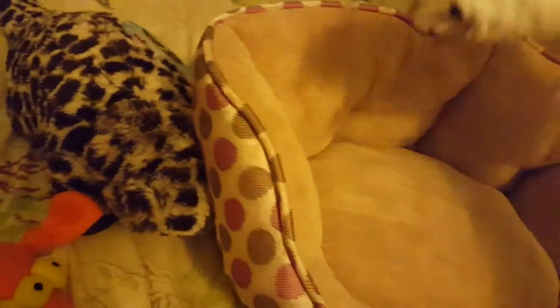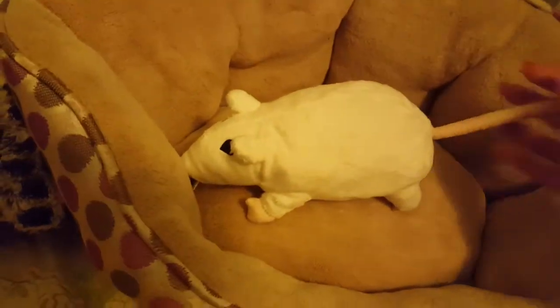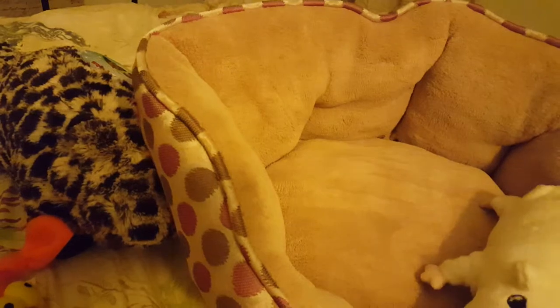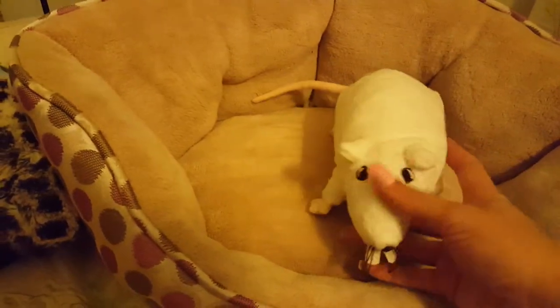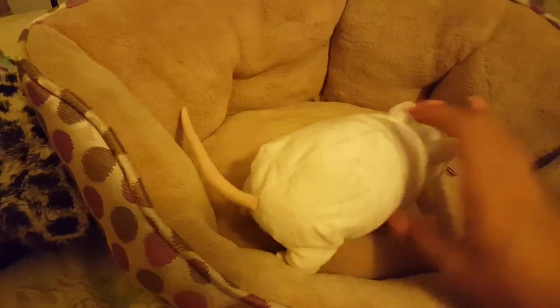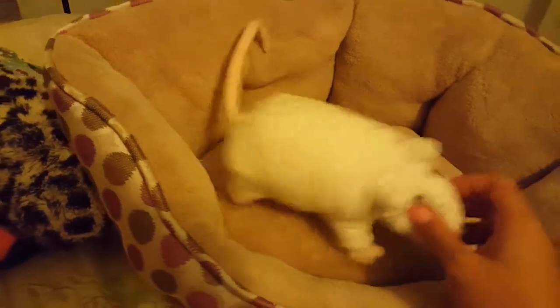I also have this rat from Ikea. I cut the tags off, so I can't tell you the name. I think it was Rata or something. It's white and has embroidered eyes. I think it will be a fun companion for the little Chihuahua to play with.